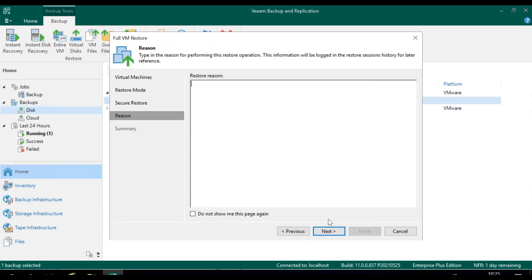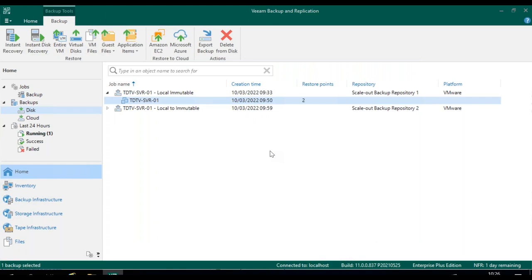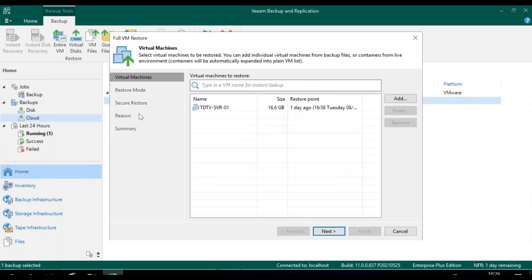With Veeam, it's all about being that safety net. We can't necessarily stop users from clicking on links or opening ransomware, but we can give you all the tools to enable you to recover in a cleaner and better way. As you can see, I have my backups locally and in the cloud. The secure restore option is still available when restoring from cloud — we're not taking that functionality away based on storage location. Veeam is hardware agnostic and cloud agnostic, giving you the ability to recover where you want.